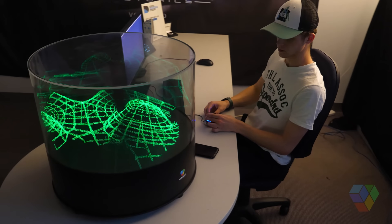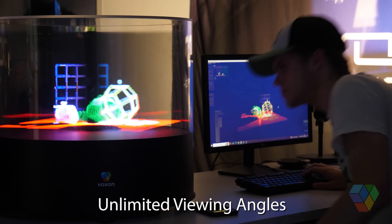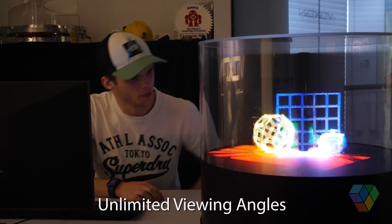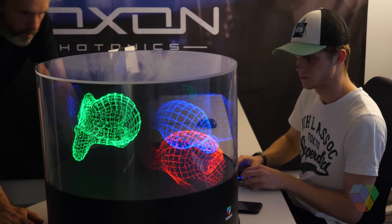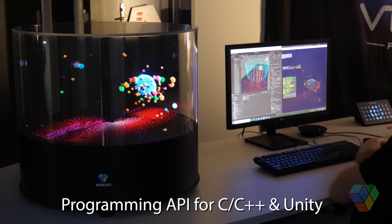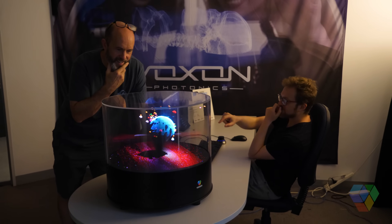Using advanced VLED technology, the VX-2XL brings holographic visuals to life and is fully compatible with popular 3D design tools like Unity and Blender. Ideal for entertainment, education, and scientific visualization, this display sets a new benchmark for immersive holographic technology.